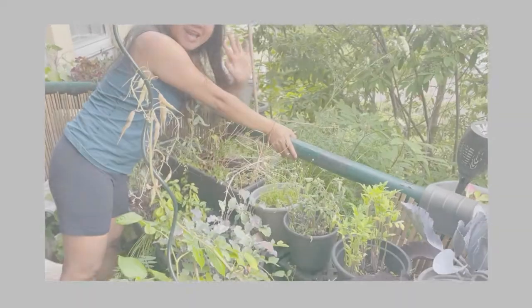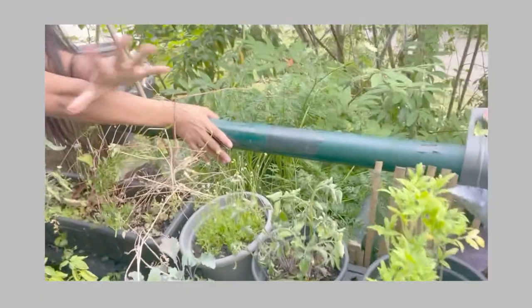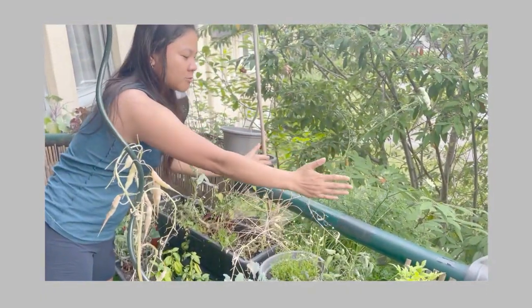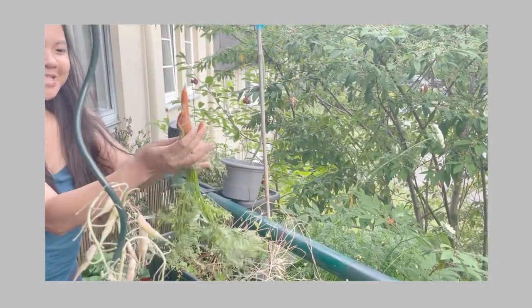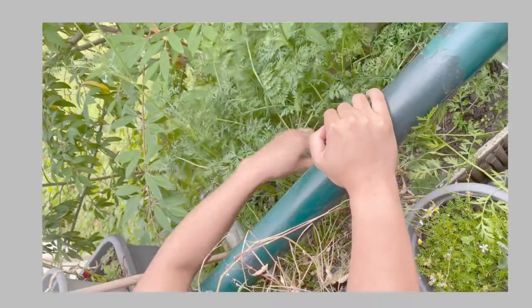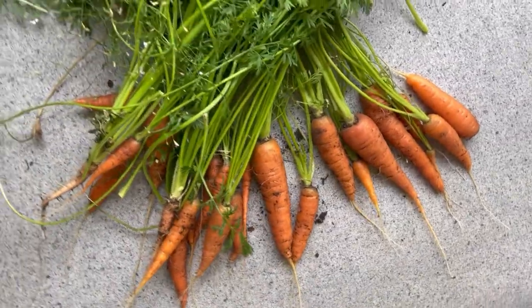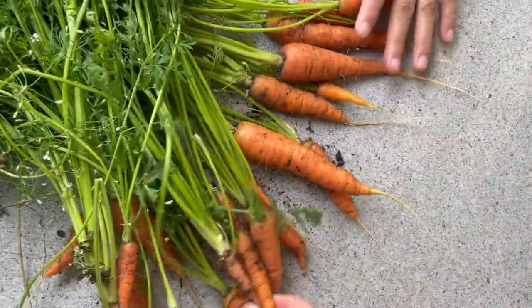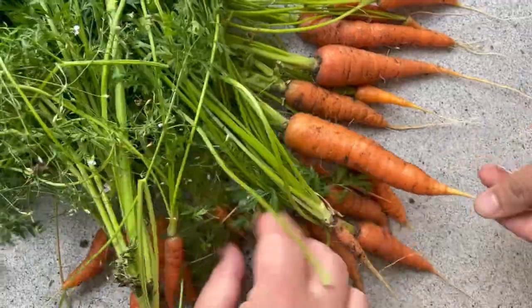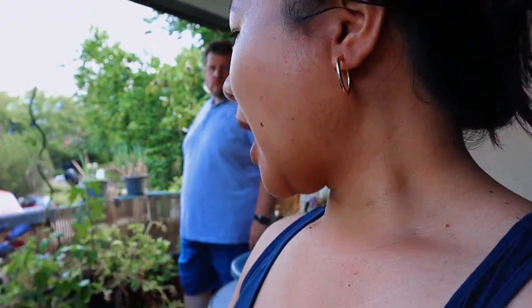Last time we already harvested the carrots — I will put that video here. We have a very small space but a lot of plants, and we harvested some really good carrots. I was so surprised — it was just such a small space and we harvested so much!